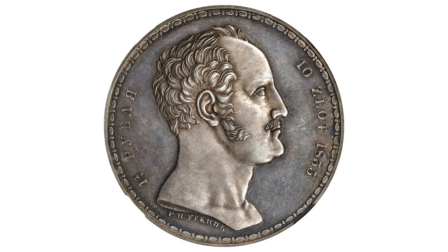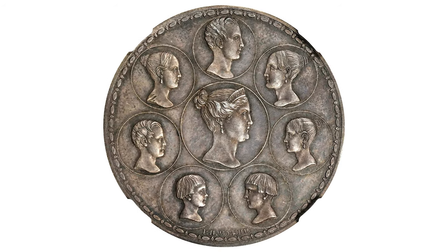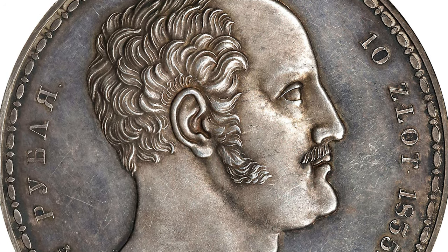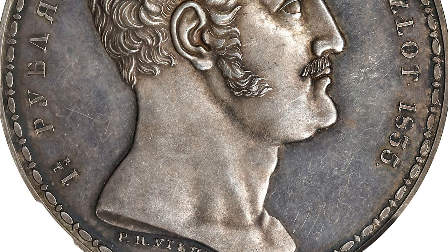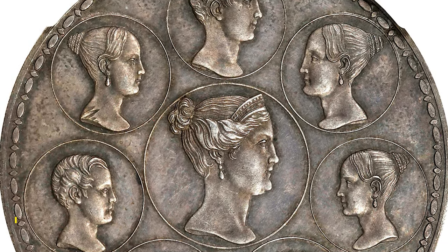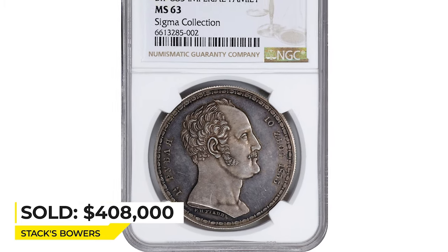Here is an 1835 Nicholas the First ten-slot pattern, minted by the Saint Petersburg Mint — a Russian treasure that surpasses all other family rarities. Mintage is super limited at just 36 specimens struck. The obverse features a bareheaded right profile of Nicholas the First, while on the reverse we see a depiction of members of the royal family. Sold for $408,000 on January 14th, 2023 at Stack's Bowers.